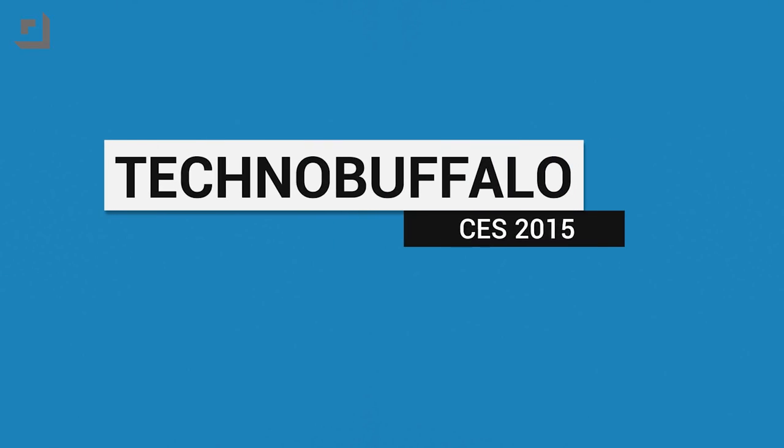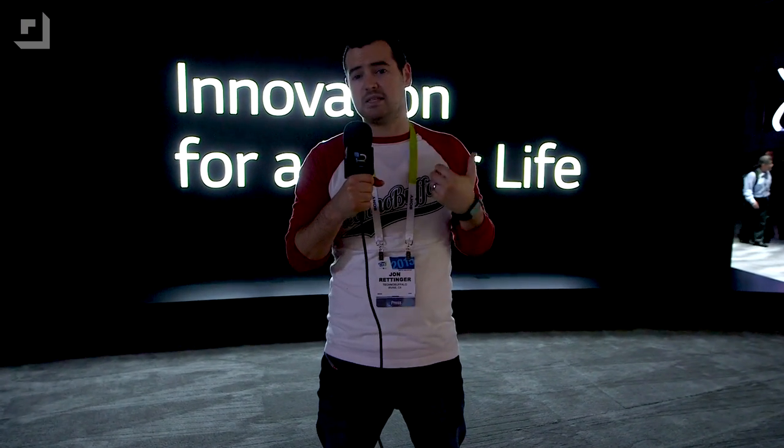We are at the LG booth at CES 2015. There's a ton of stuff to show you here — from TVs that curve and flatten, to phones that are bent on two sides, to monitors. There's just a ton of new technology here at CES. So let me show you what's new in the LG booth. There's obviously a ton of stuff we can cover, but I want to show you the highlights — some of the coolest things here.